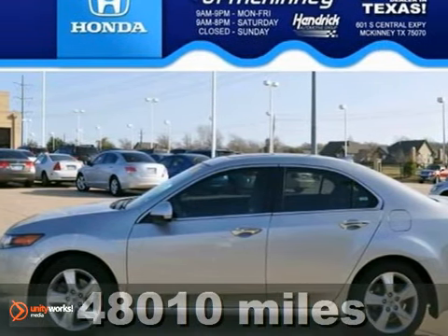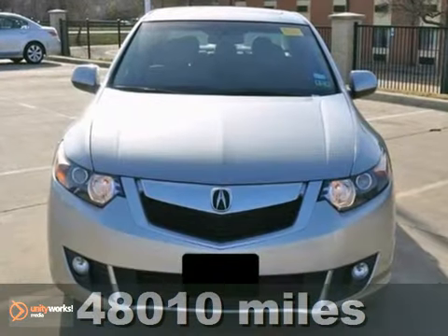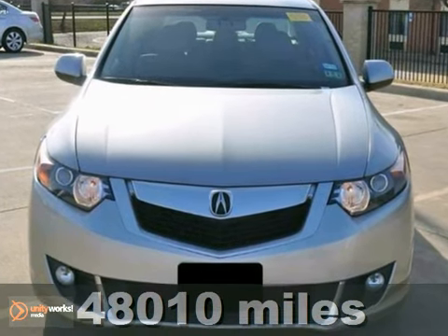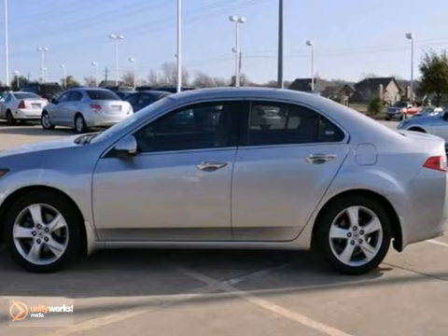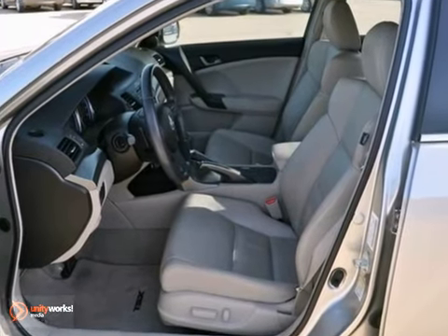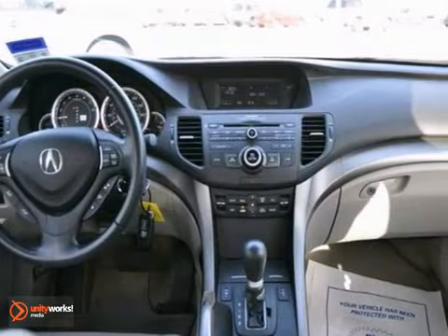This 2009 Acura TSX technology package sedan features a 2.4 liter 4-cylinder engine. It's equipped with a 5-speed automatic transmission. This vehicle is tan with a parchment leather interior and it's covered by a limited warranty.